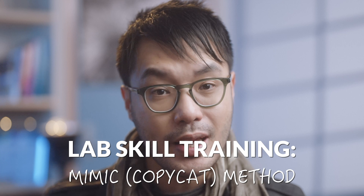Today, let's assume we're all novices starting from the beginning and talk about how to get the most out of lab classes using the mimic or copycat method. Hi everyone, I'm Jack Wang, a microbiologist, science educator, and the 2020 Australian University Teacher of the Year.